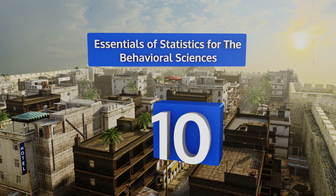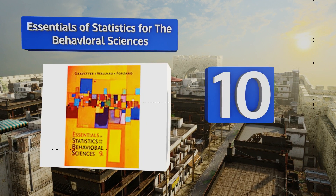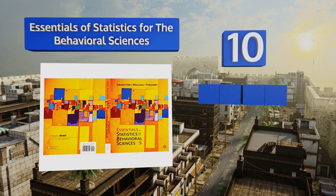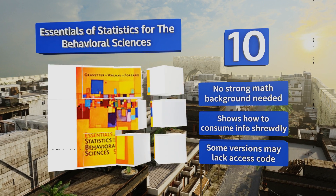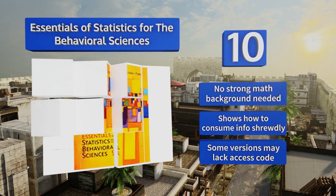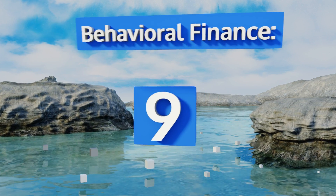Starting off our list at number 10: when you need a grasp that moves beyond rote memorization into true conceptual comprehension, Essentials of Statistics for the Behavioral Sciences is one to consider. With its suite of digital learning aids, you'll feel you've mastered the subject in no time. No strong math background is needed, and it shows you how to consume information shrewdly. However, some versions may lack an access code.